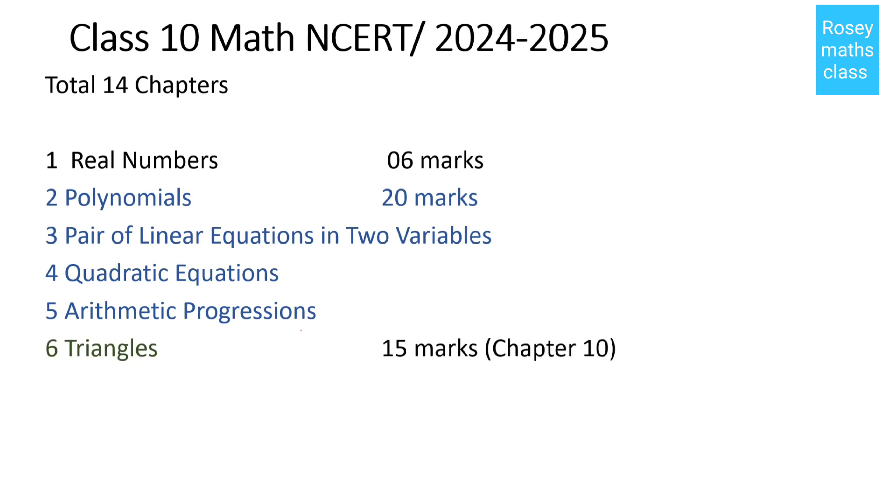Chapter number six is Triangles and chapter number ten is Circles. These two chapters together are for 15 marks.